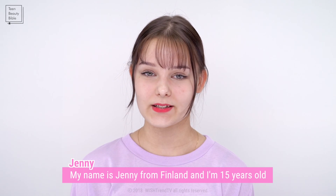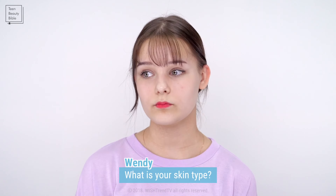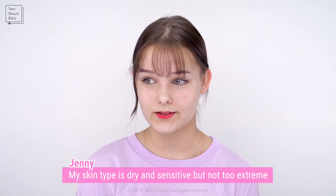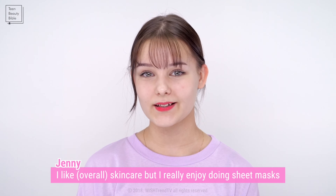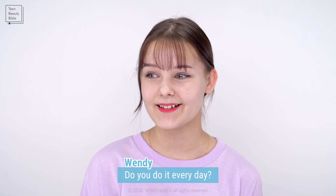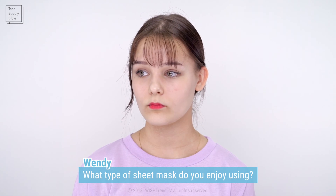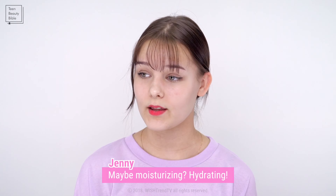Our guest today is Jenny from Finland, who is 15 years old and has been watching Wishtrend for a long time. Her skin type is kind of dry and sensitive, but not extremely. She really enjoys doing sheet masks — almost every day — and prefers hydrating ones.